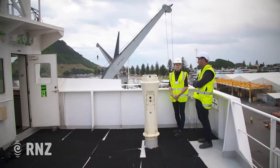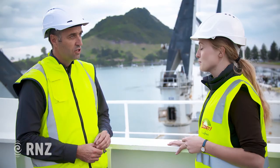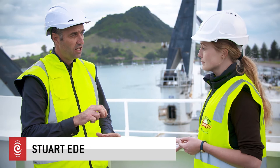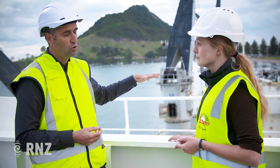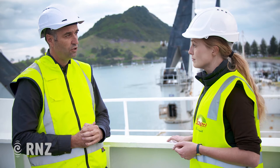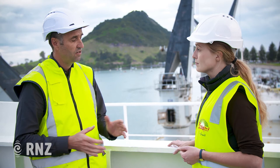Zespri Technical Operations Manager Stuart Ede explains that when the fruit arrives at its destination, it's discharged and cleared through customs, with checkers inspecting around 5% of the product, assessing firmness, and delivering it straight out the door. The product doesn't sit around — the whole Kiwi Start programme, which conditions the fruit, is designed to get it onto retail shelves as quickly as possible.